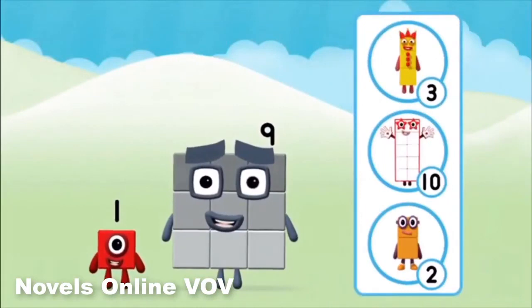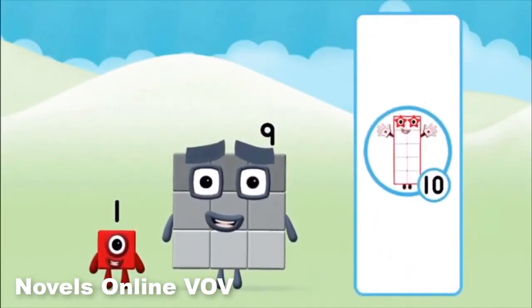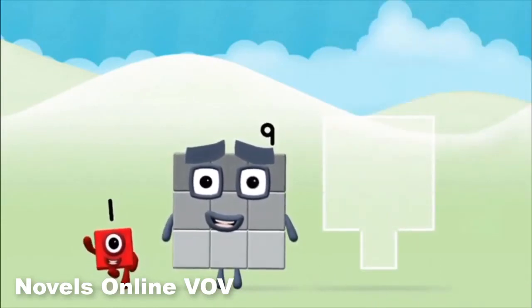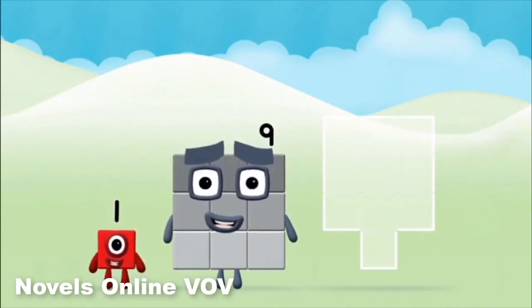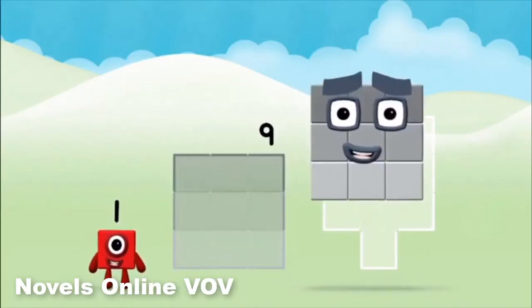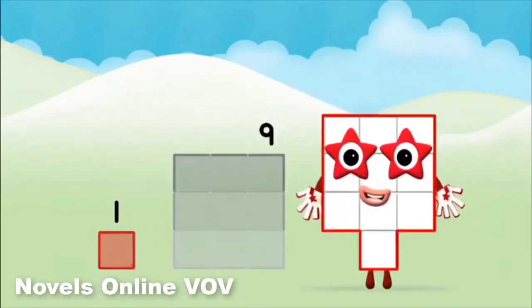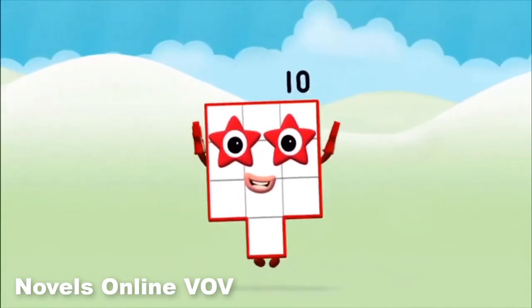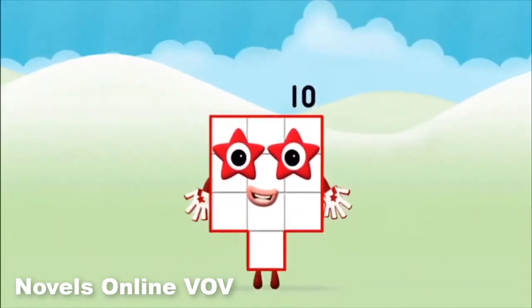What number block can you make by adding these two together? That's the correct answer! Now add the number blocks together! Nine, nine, one — one plus nine equals ten! Great! You made number block ten!